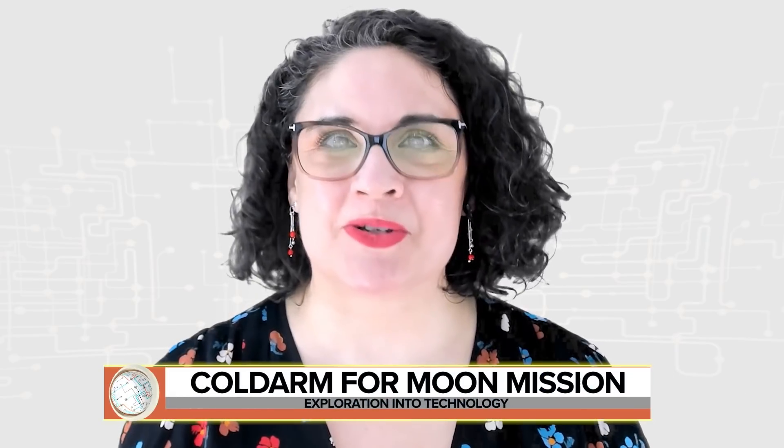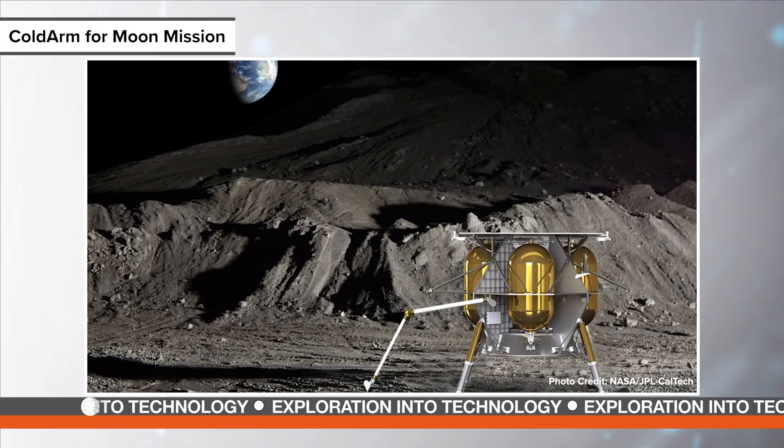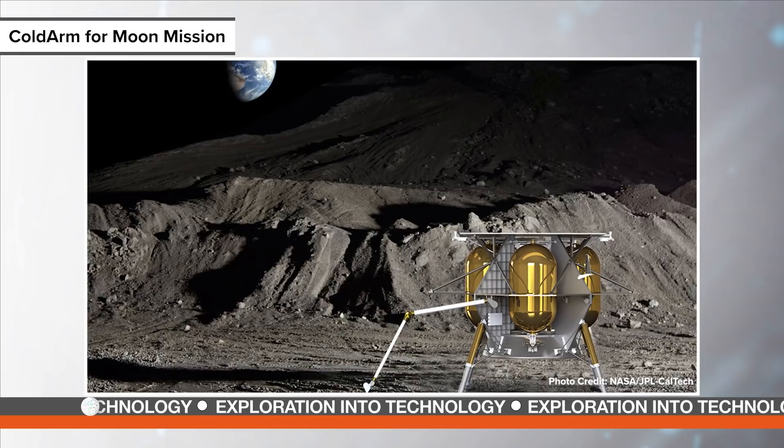NASA's 2021 goals include the launch of Artemis I, an uncrewed mission to the Moon. The mission is a test of the Orion spacecraft and its ability to get humans back to the Moon by 2024.